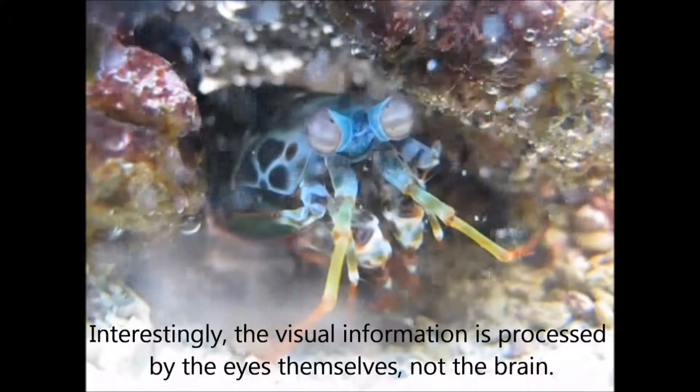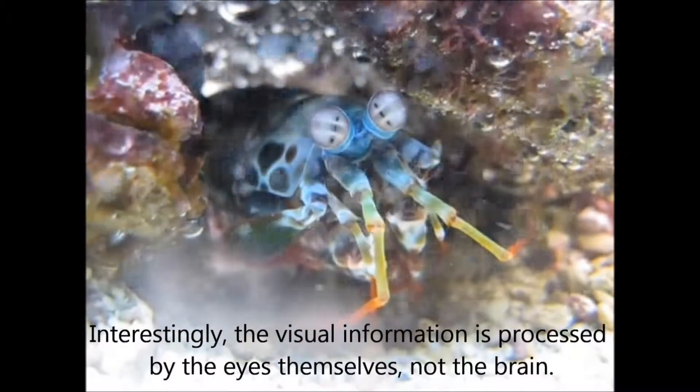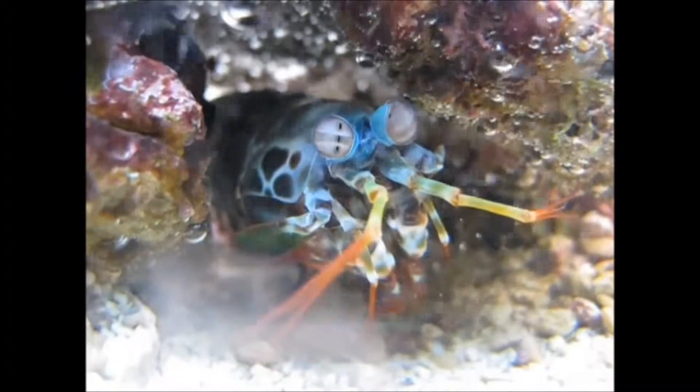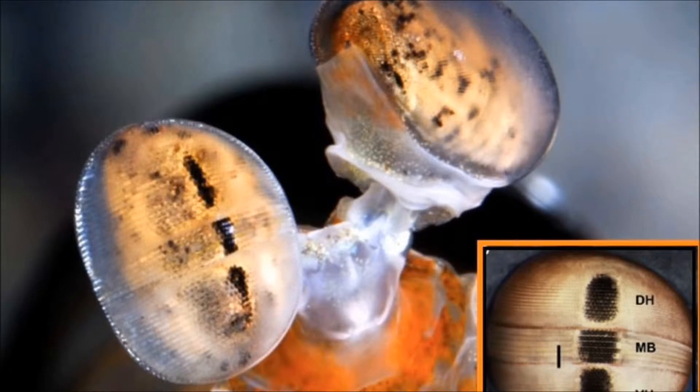Interestingly, the visual information is processed by the eyes themselves, not the brain. Even more bizarre, each of the mantis shrimp's eyes is divided in 3 sections, allowing the creature to see objects with 3 different parts of the same eye.